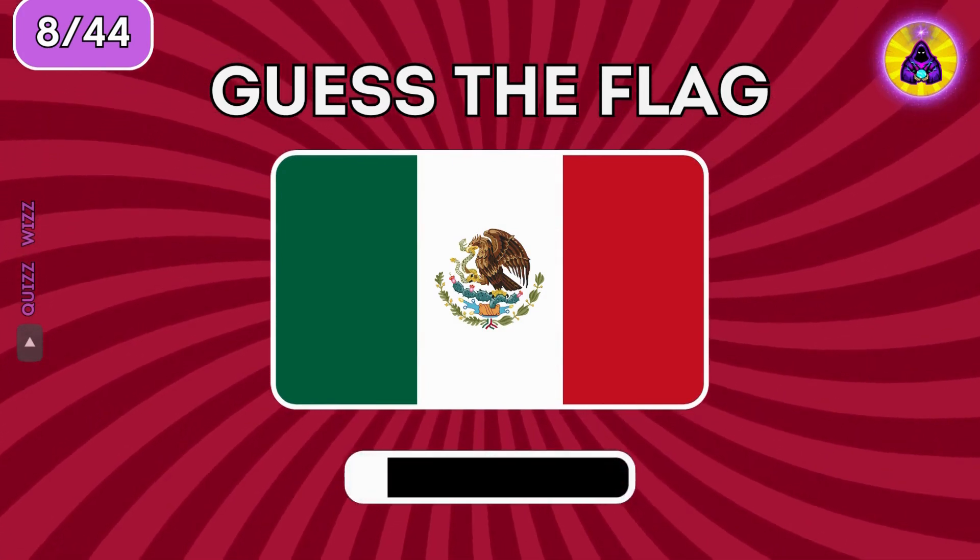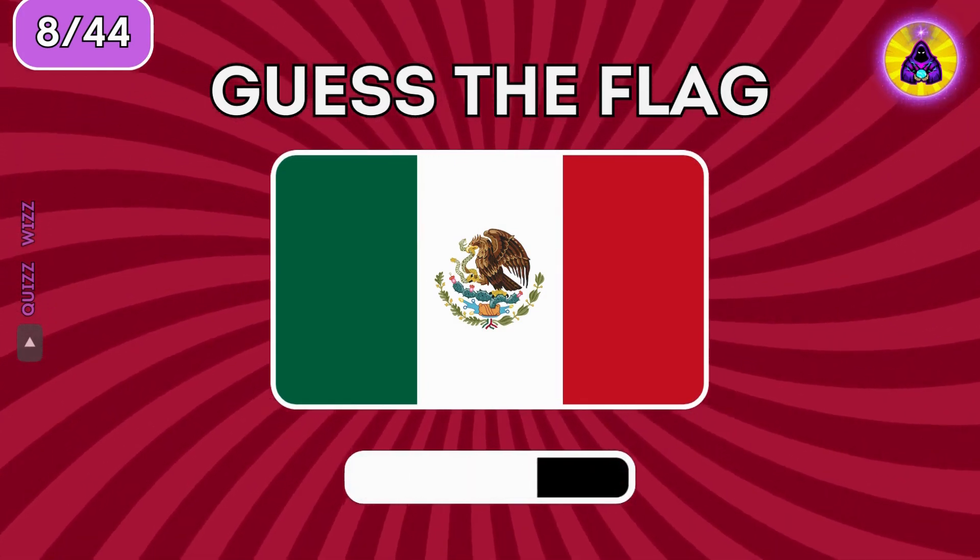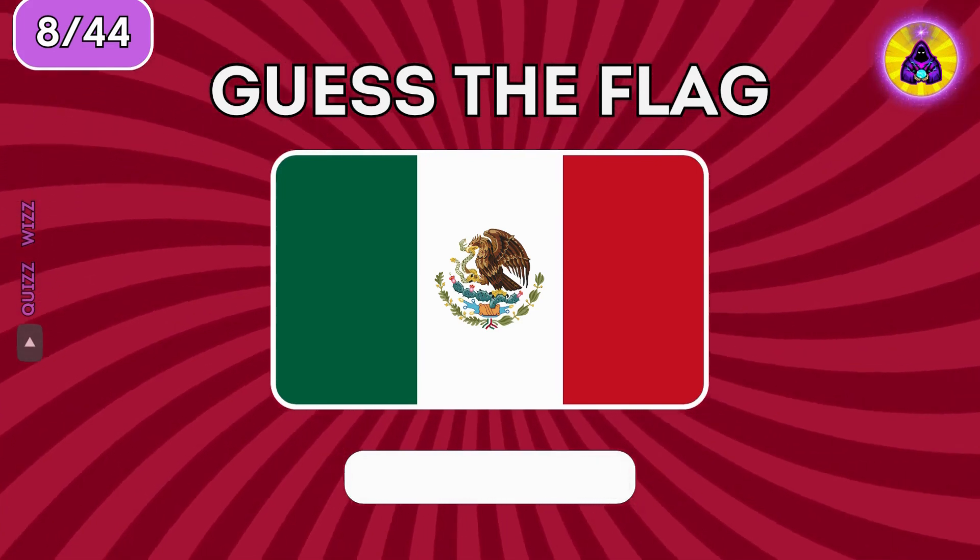What country has this flag? It's Mexico.